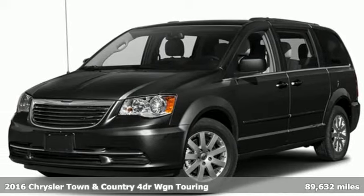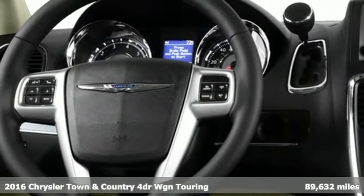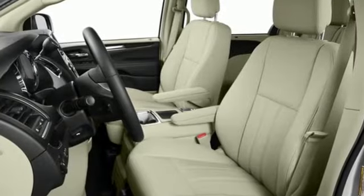It's a 2016 Chrysler Town & Country. With plenty of room to stretch out and pack things in, this luxurious and innovative Town & Country will become your home away from home. It's equipped for all your driving needs and wants.